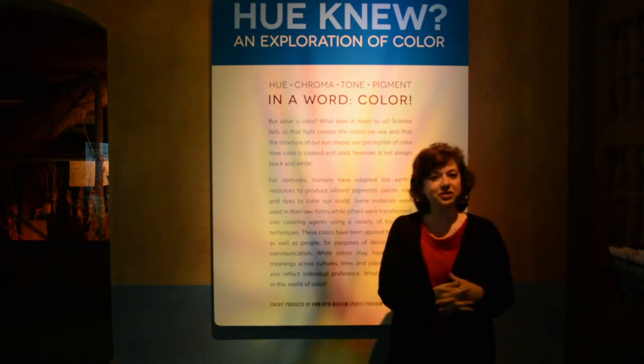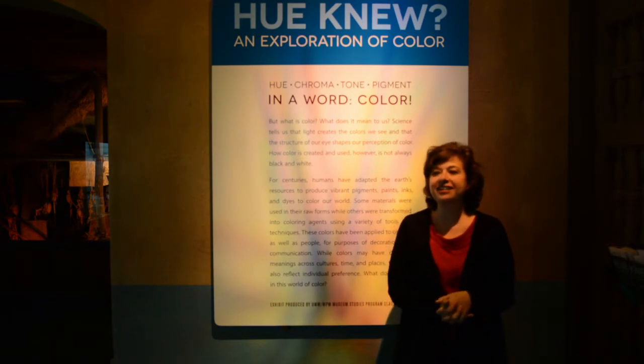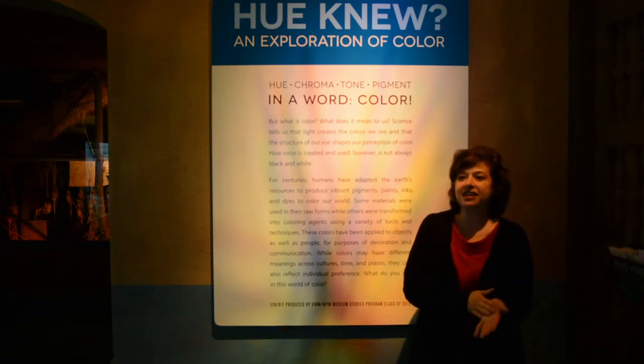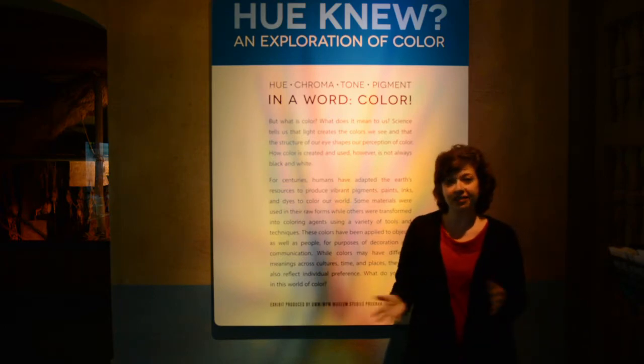Opened through March 2016, this exhibit explores how color is seen and the different ways humans have created, interpreted, and been inspired by color. Enjoy!